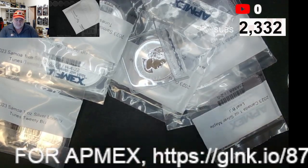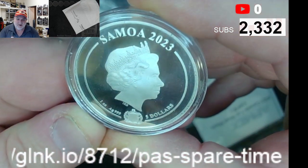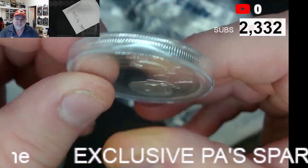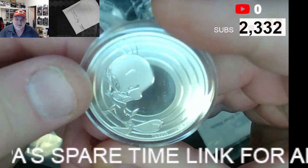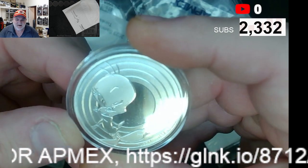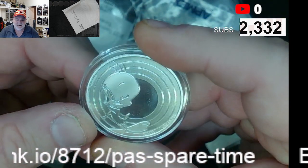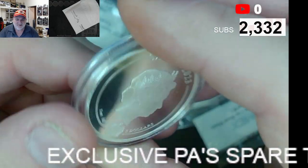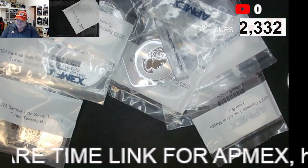Looks like we've got some new silver. Samoa 2023, five dollar coin, one ounce of silver. It's Tweety Bird! It's the Tweety Bird coin and it is shiny — man, is it shiny. I've got multiples of this one. Will you see it in an auction? It's possible.